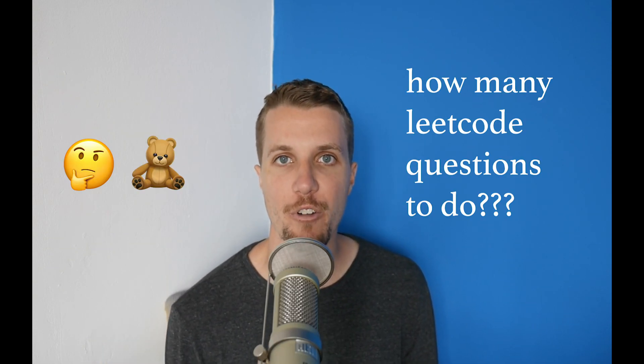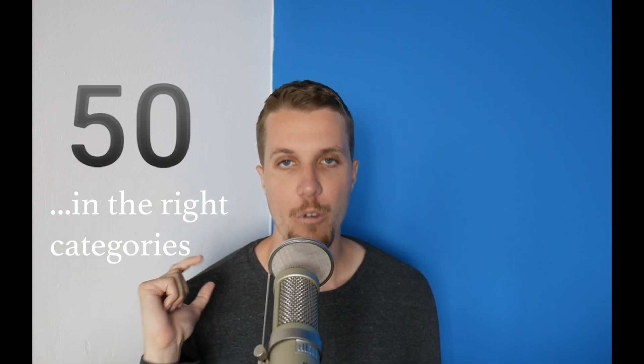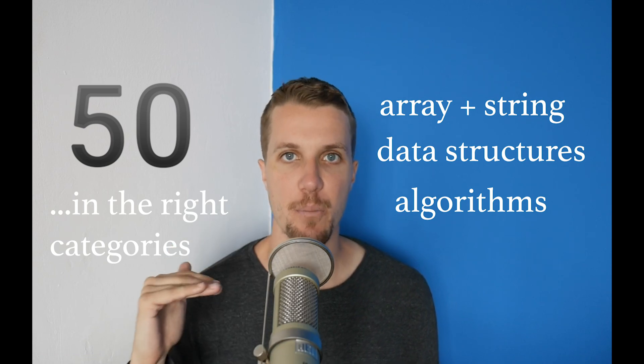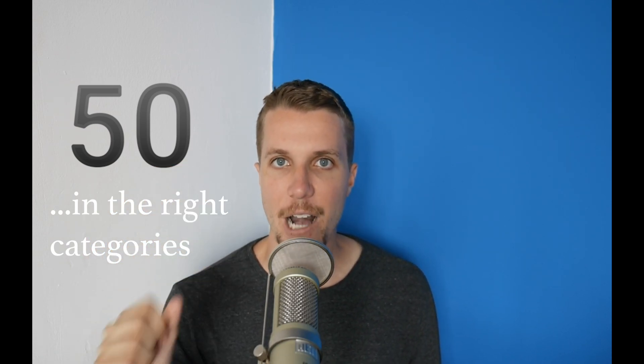So the million-dollar question: how many LeetCode problems do you need to do before you're ready for an interview? I'm going to say 50, if they're in the right categories — array and string manipulation, data structures, and algorithms. Once you get to 50, you're going to be in a pretty good place. Apart from these 50 toy problems, there are a few essential algorithms every entry-level programmer should know, and I'm going to release those in the next video, so make sure you subscribe and don't miss them.